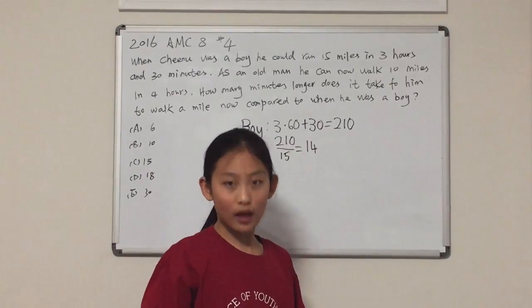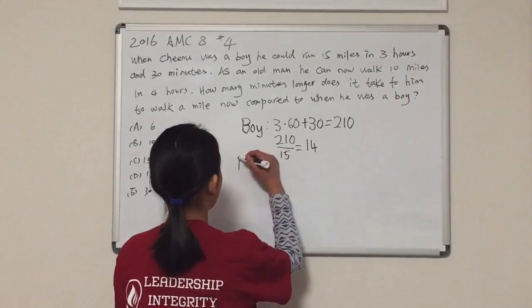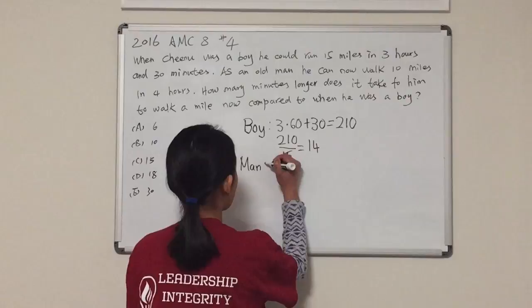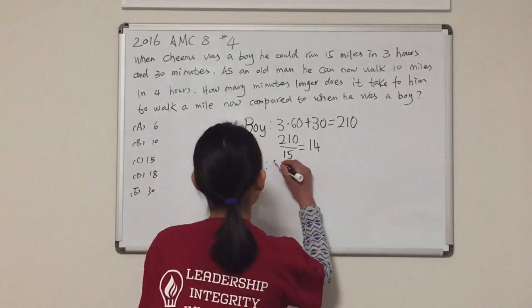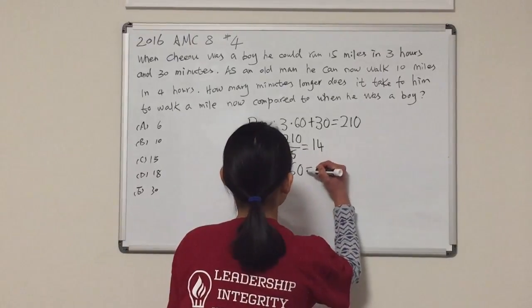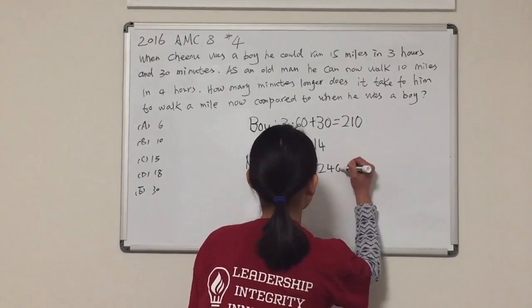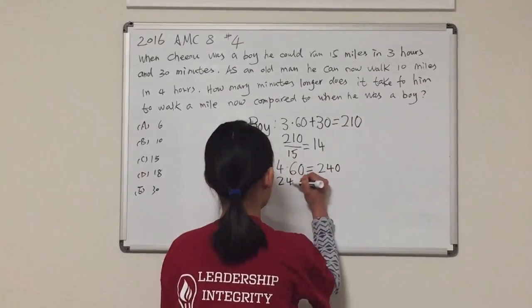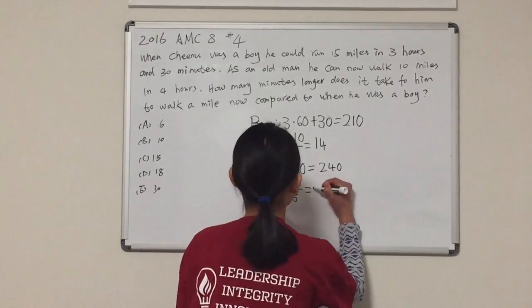Now, let's calculate how many minutes per mile it would take him as an old man. The equation for that would be 4 times 60, that's equal to 240. 240 divided by 15 equals 24.